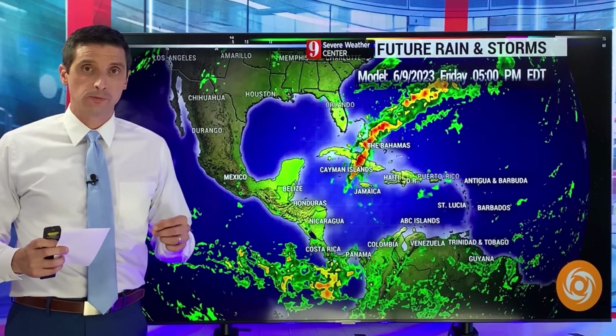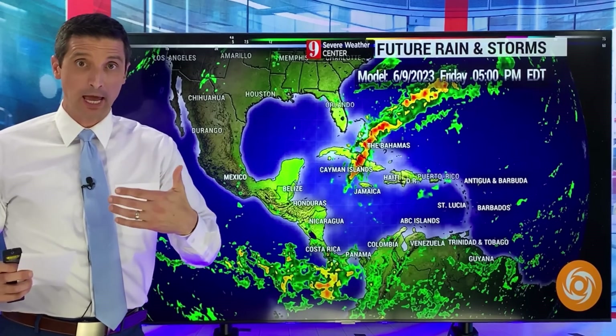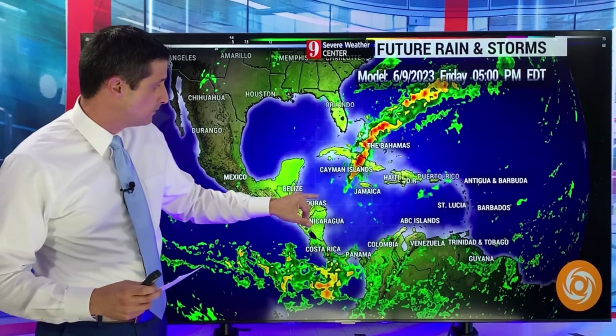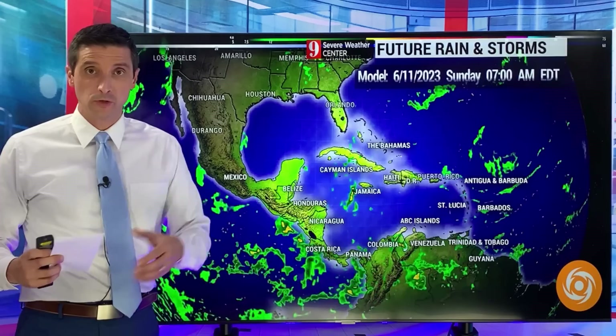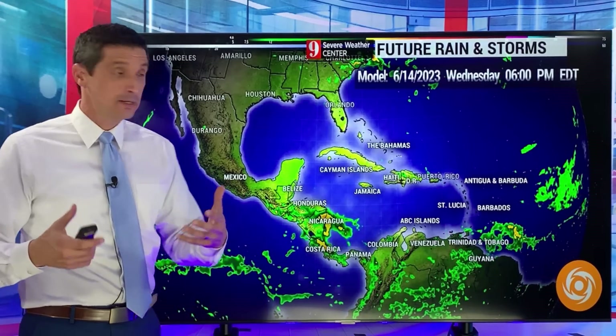Thank you very much for joining me. I'm meteorologist Brian Shields. I want to dive into something you may have heard of — the possibility of tropical development. We've talked about this together, the possibility of tropical development in the Caribbean, but I know some other YouTube channels are really latching onto this, so I want to show you everything I'm seeing to let you know exactly what could happen down the road.